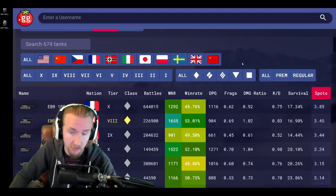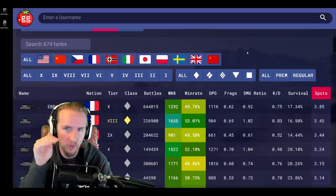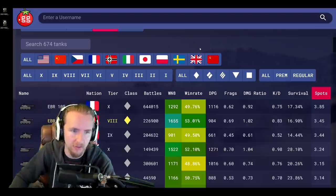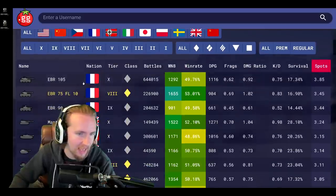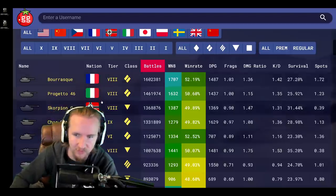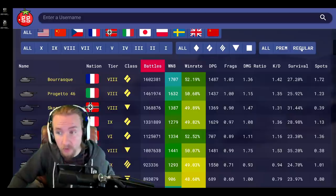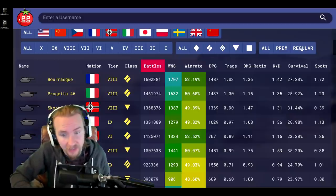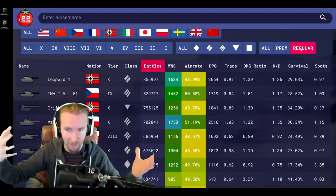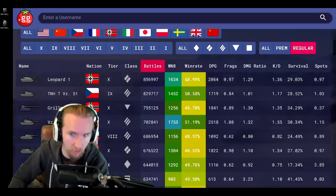What I wanted to do today is use the awesome tomato.gg website to see what the most popular tanks have been over the last month. I've got the filter set to month, and let's filter out all the premium tanks and reward tanks that people are obviously playing to grind credits, and just play regular tanks instead.